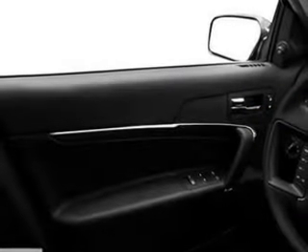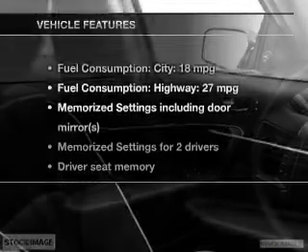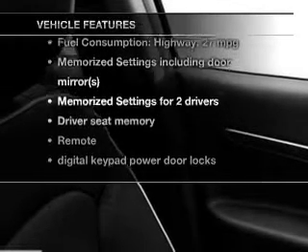Enjoy the flexibility of multi-zone temperature controls. Pamper yourself with memory settings. Plus enjoy these notable features that are included in this vehicle.